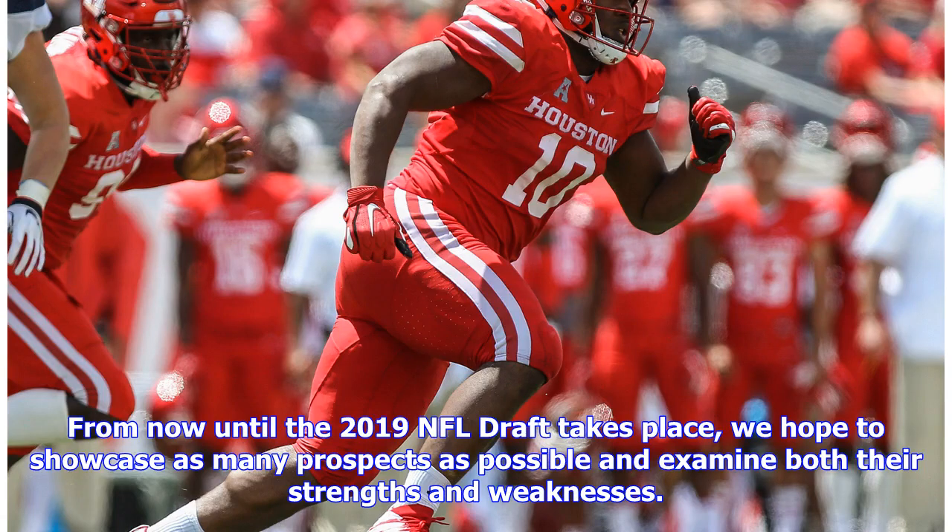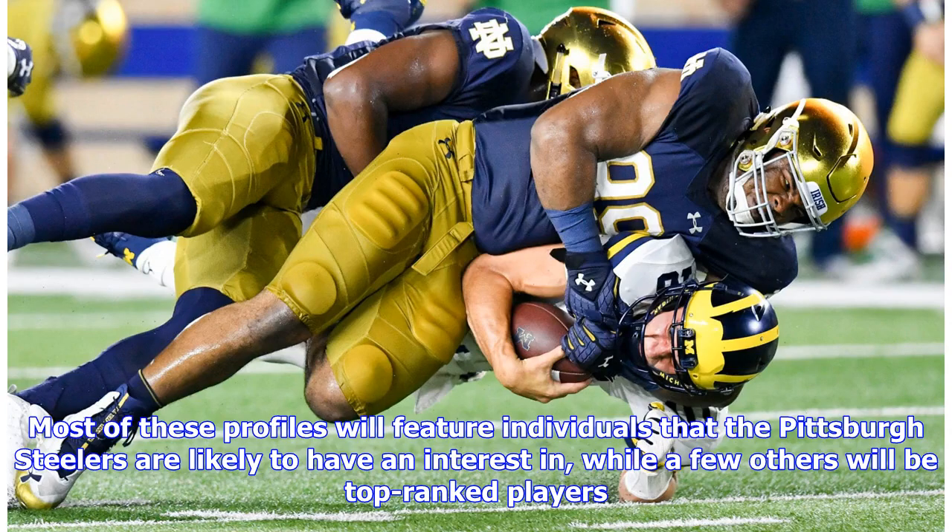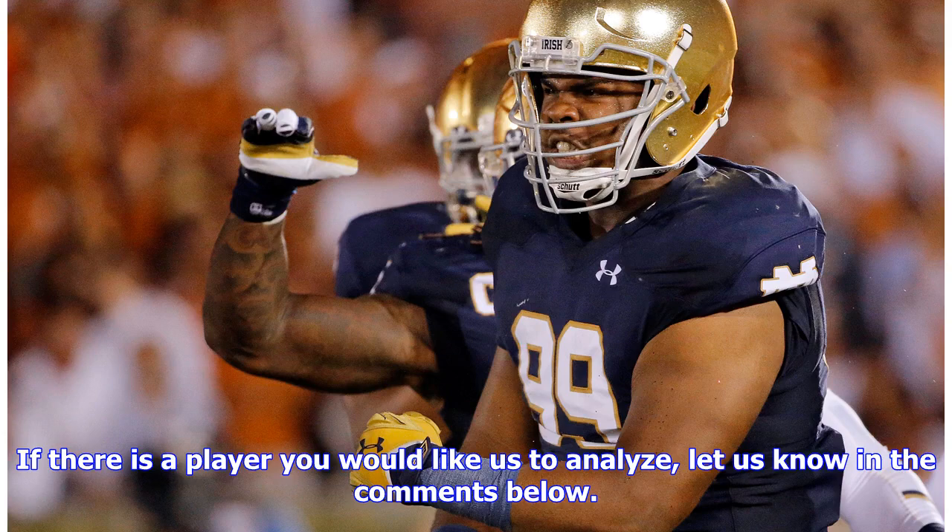From now until the 2019 NFL Draft takes place, we hope to showcase as many prospects as possible and examine both their strengths and weaknesses. Most of these profiles will feature individuals that the Pittsburgh Steelers are likely to have an interest in, while a few others will be top-ranked players. If there is a player you would like us to analyze, let us know in the comments below.